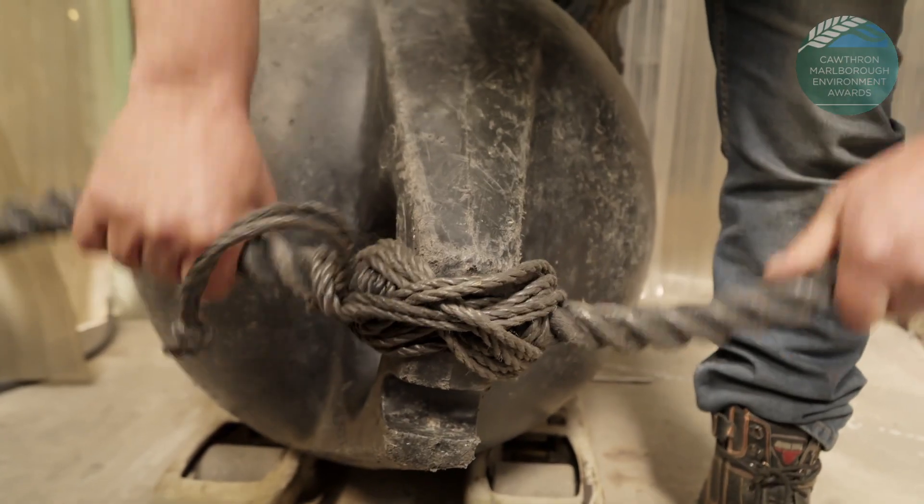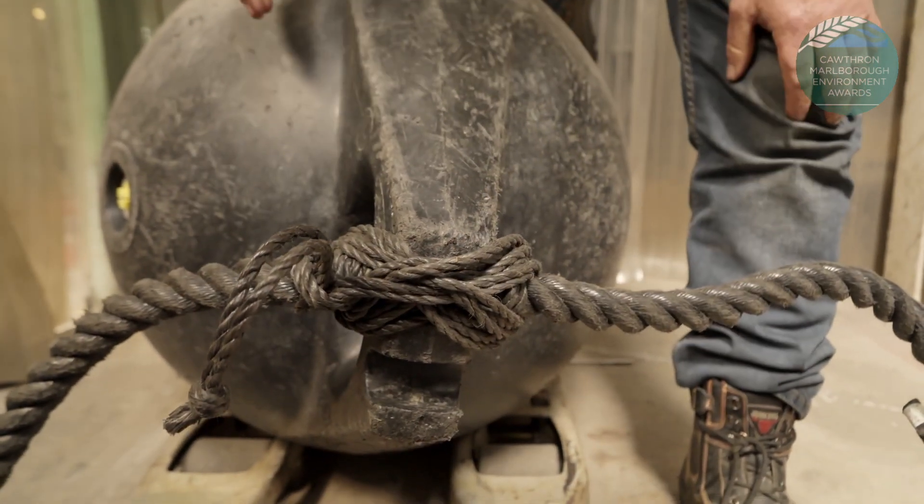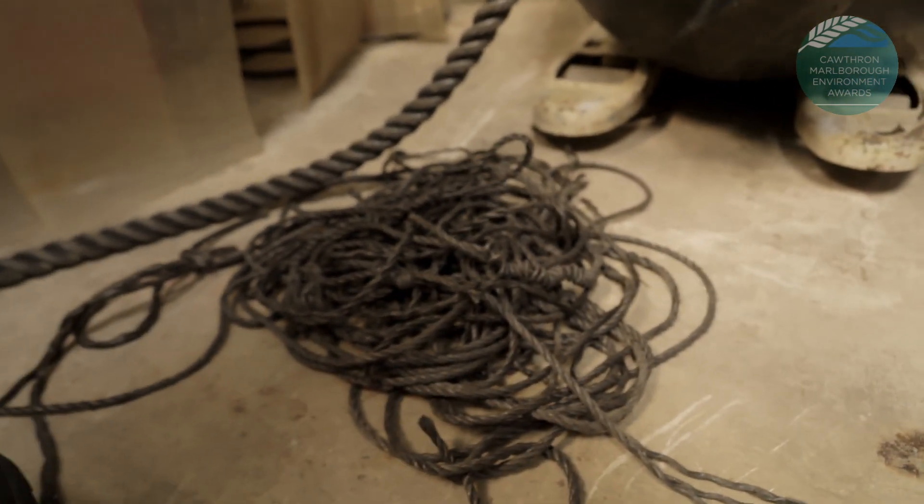In different sea conditions, it's moving the whole time, which is actually loosening it and cutting through itself as it wobbles back and forwards. And this is how much lashing we lose off either end of a float.